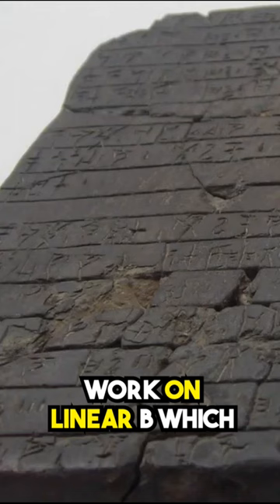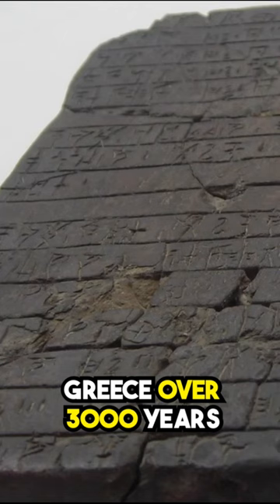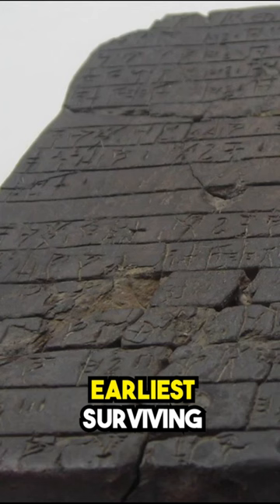I work on Linear B, which is our name for a writing system used in Greece over 3,000 years ago, mostly written on clay tablets like this. In the 1950s, it was deciphered and discovered to be the earliest surviving record of the Greek language. We call this stage of Greek Mycenaean Greek.